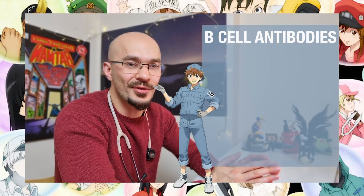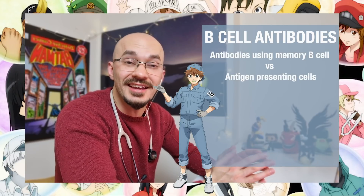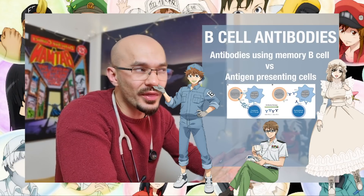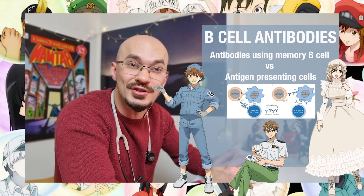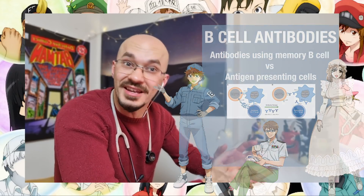B-cells don't only have to rely upon the memory cells to produce antibodies — they can also do it through antigen presenting cells, an example being the macrophage. What they do is get a small portion of the virus and present it to the B-cell, and the B-cell can then produce antibodies to what's been presented to it.